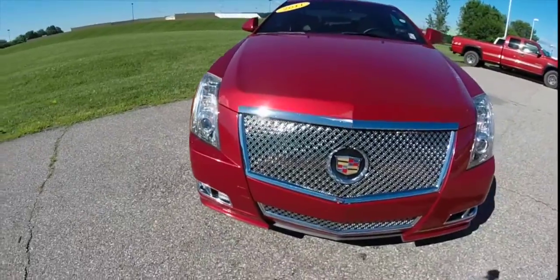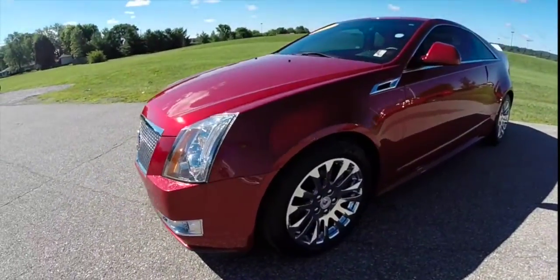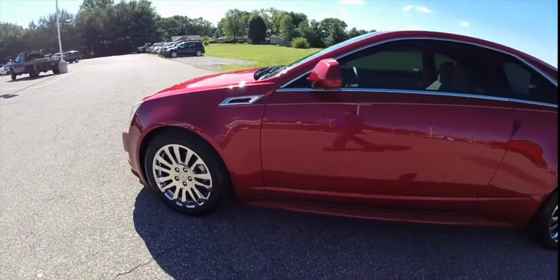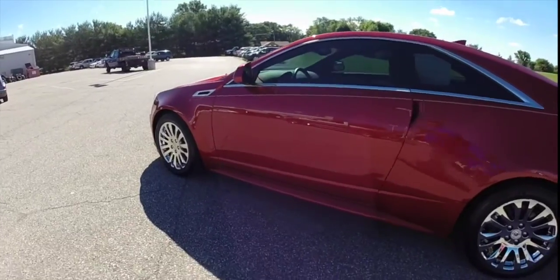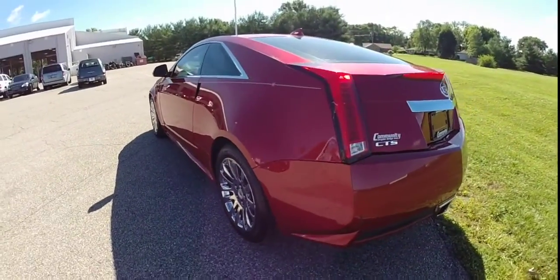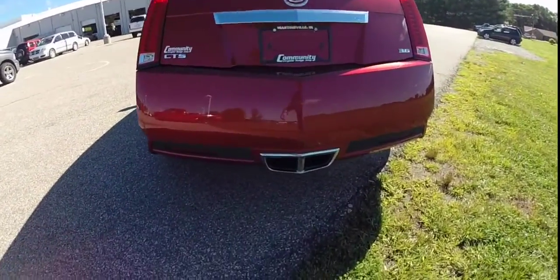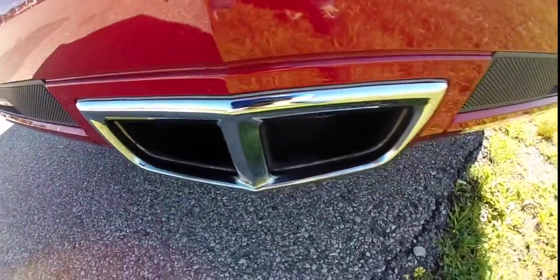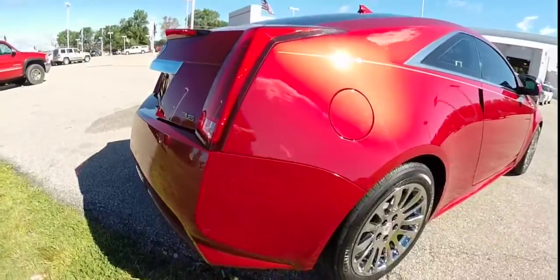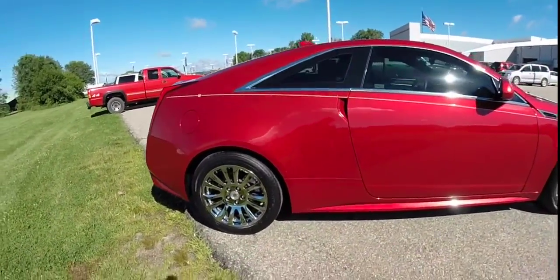Hello everyone. Today we're going to take a quick walk around look at this 2011 Cadillac CTS. This is a performance collection, painted in red jewel coat tint. It has cashmere and ebony leather seating surfaces. It is powered by a 3.6 liter V6 engine with a six-speed automatic transmission. It has a highly chiseled, very sleek look.